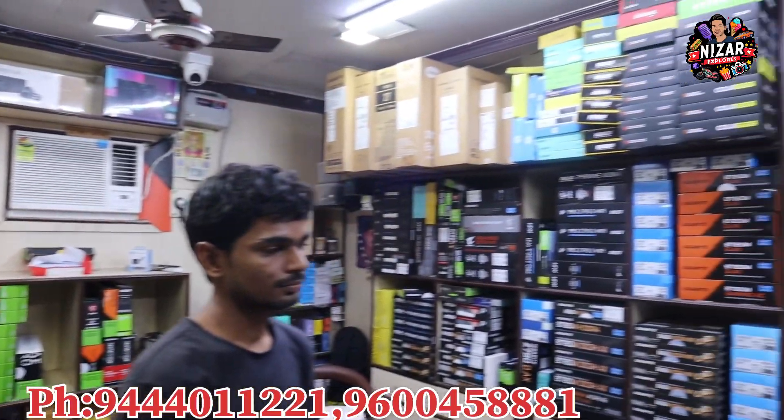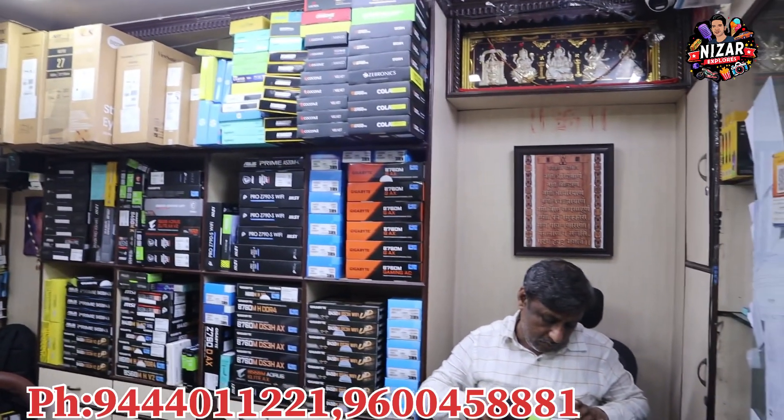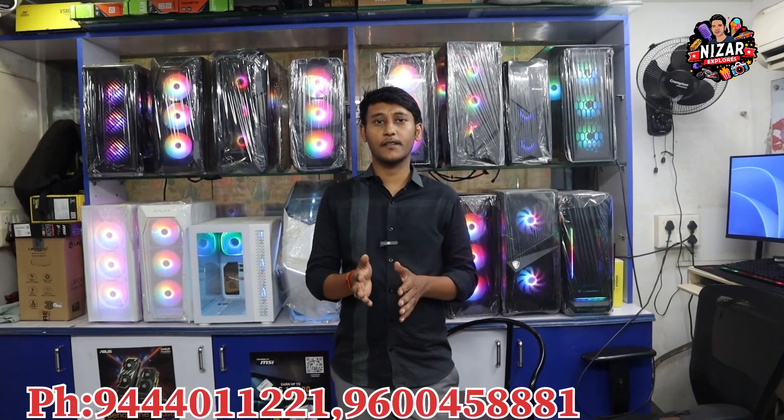We have a 1st and 2nd shop in J.Competek. We have been running this shop for around 26 years. You can use the PC for assembly, laptop, and laptop upgrades.